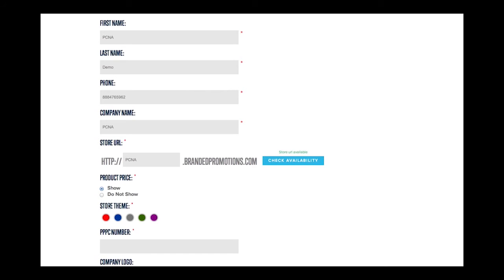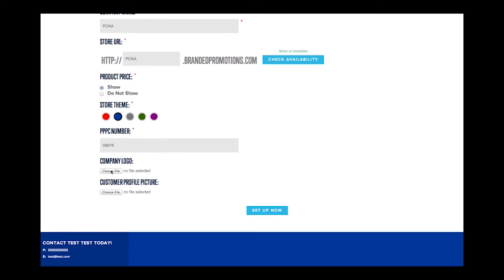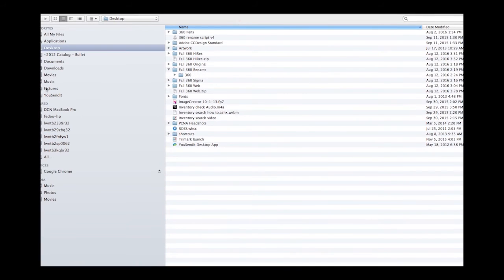Select a color theme to complement your brand. Upload your store logo — either your own or a customer's — and a headshot or another image. Images can be up to 2 megabytes in size.